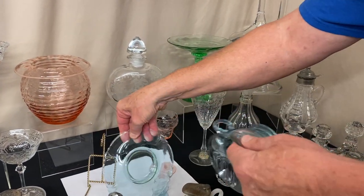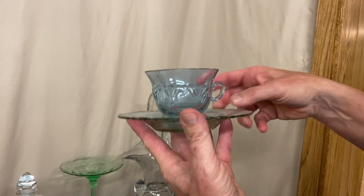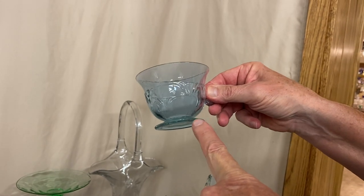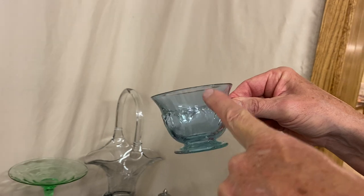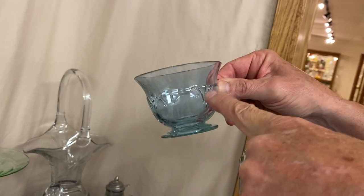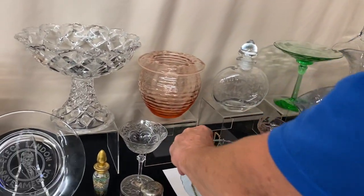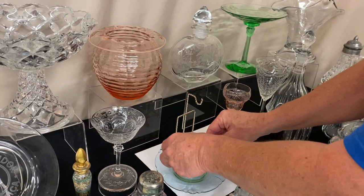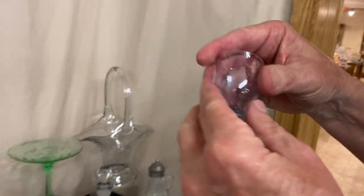Here we have a cup and saucer — an Empress. Here's the saucer and here's the cup. If you notice, this cup isn't the normal cup you see with the cup and saucer. This cup has a foot on it, and rather than having the fleur-de-lis design around the top edge, it has it down about halfway on it. So this is actually a variant of the Empress pattern. Then we have a cute little shot glass in Alexandrite diamond optic.